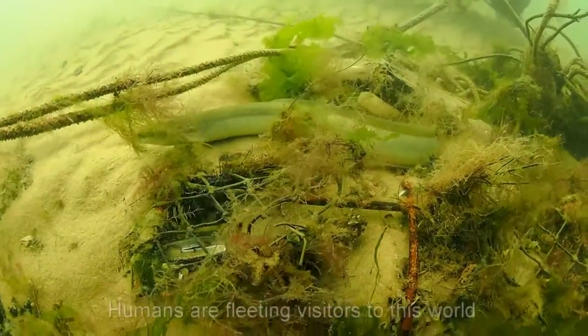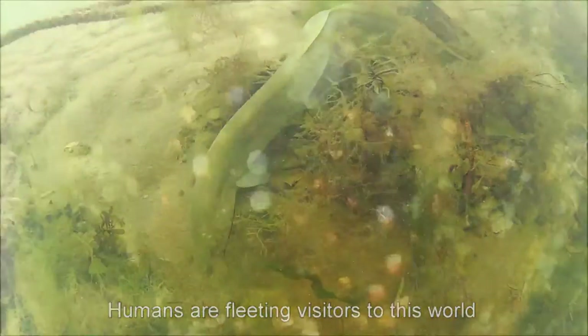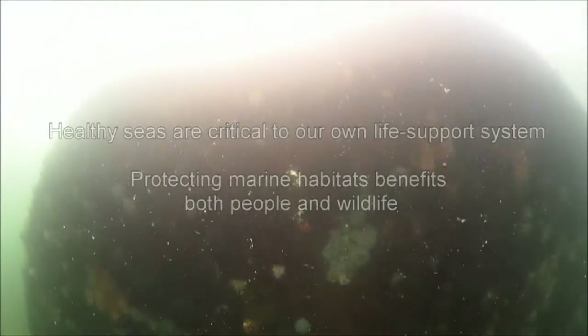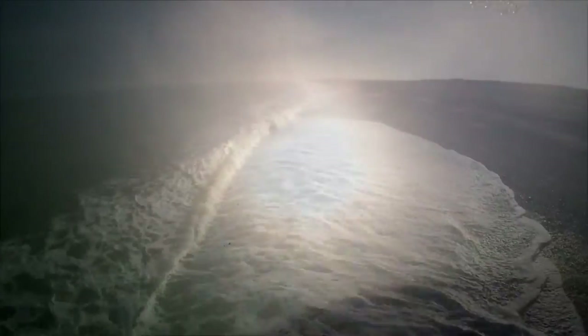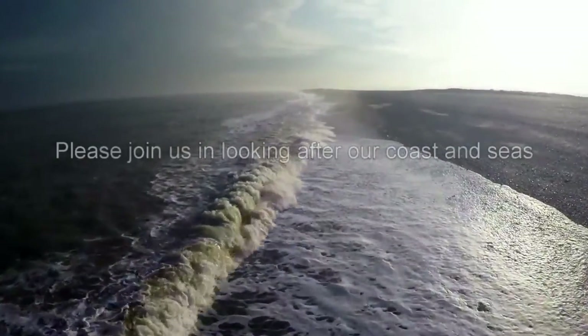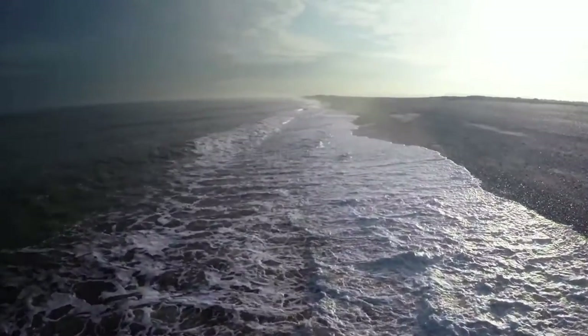Humans can only be fleeting visitors to these sites, but while we're away, life goes on. As well as being rich in wildlife, healthy seas are a vital part of our own life support system. Just as on land, better protection of key habitats and species will benefit both people and wildlife. Please join us in looking after our coast and our seas.